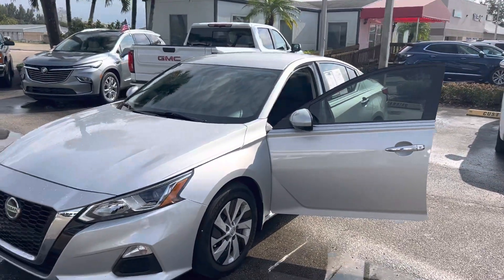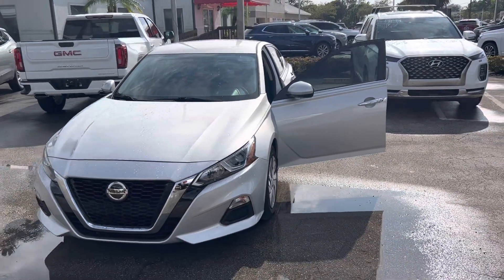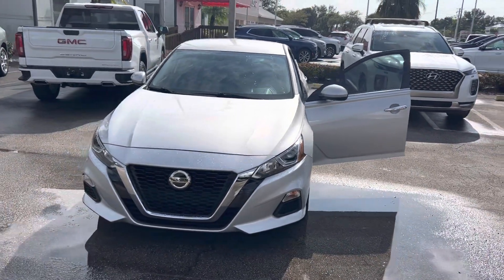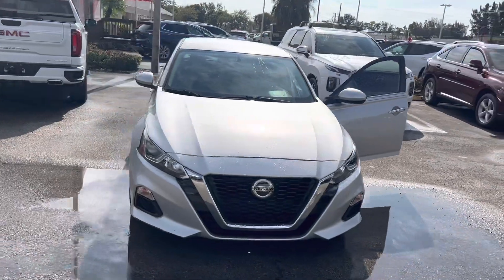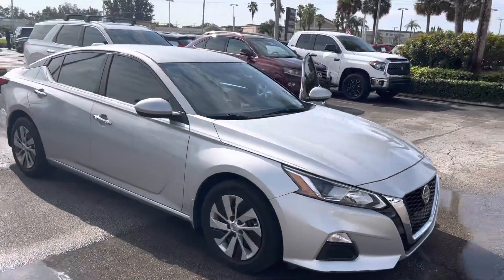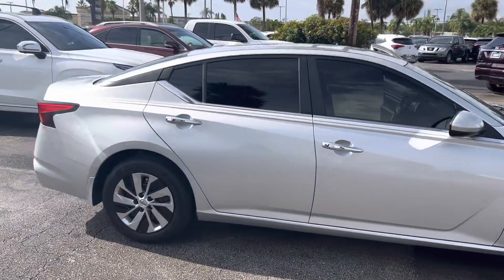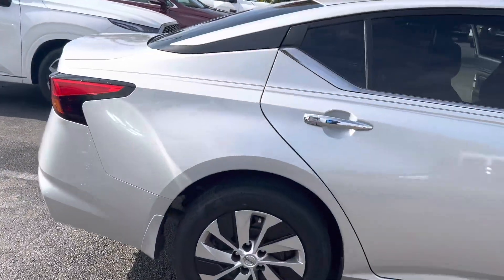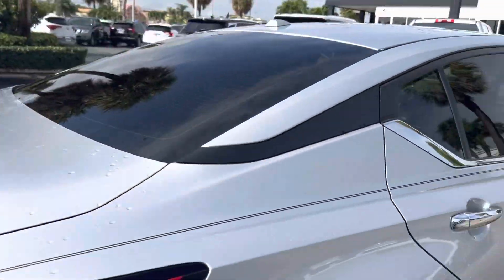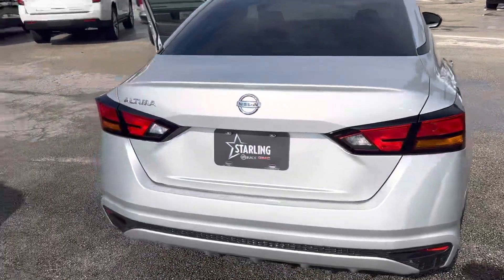Hi, this is Jumpin' Jack over at Starling Buick GMC in Stewart. Just wanted to do a video of the 2020 Nissan Altima. As you can see, real nice vehicle. It does have low miles and the tires are good.